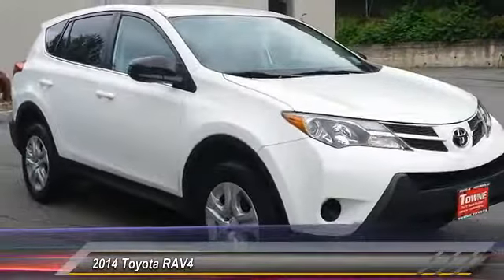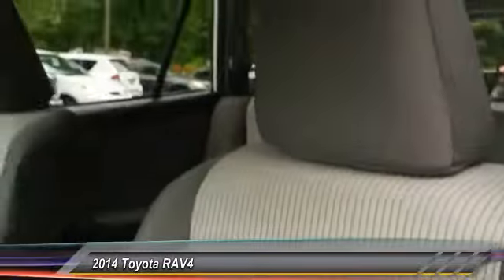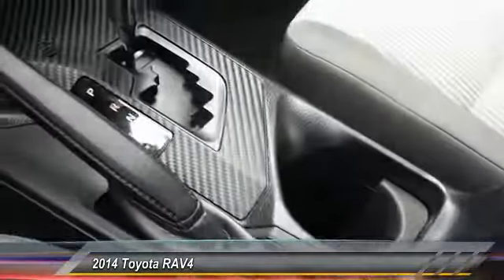This vehicle has less than 40,000 miles. Here are some of this vehicle's great options: traction control, keyless entry, steering wheel audio control, anti-lock braking system, all-wheel drive, backup camera, stability control, Bluetooth, adjustable steering wheel, and driver airbag.